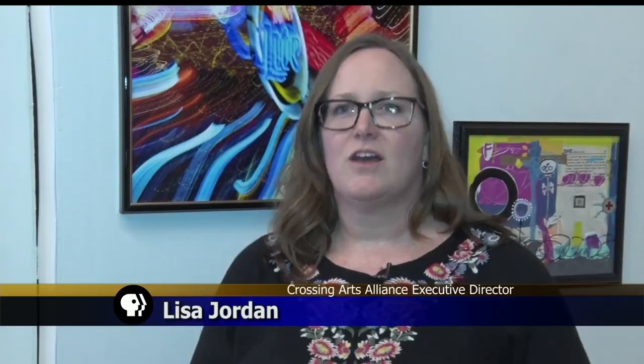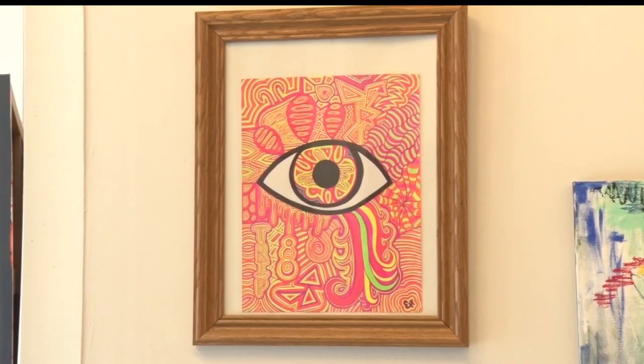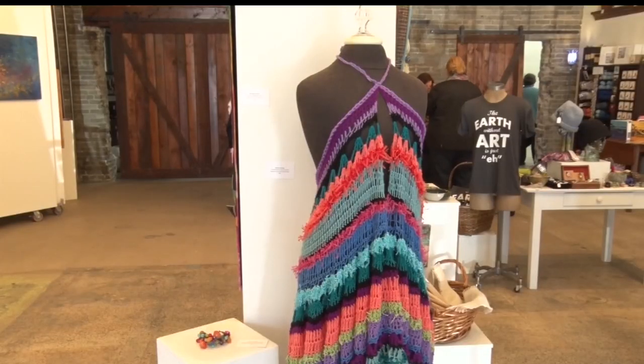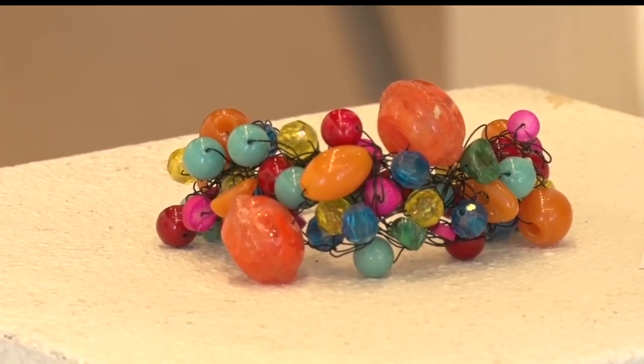We asked our artists to provide work that was colorful. We were open to any medium as long as they gave us color. You can find the brightest of reds and the coolest of blues throughout the exhibit, and it's not limited to paint on canvas. We have fiber work, some more sculptural pieces, paintings, pastels, mixed media — so it's a pretty wide variety of types of art with the connecting theme that they're really bright and cheerful.